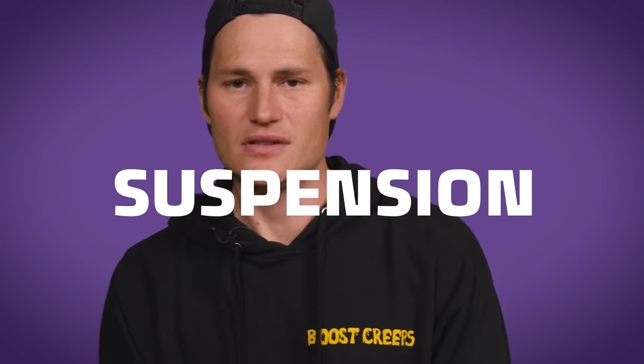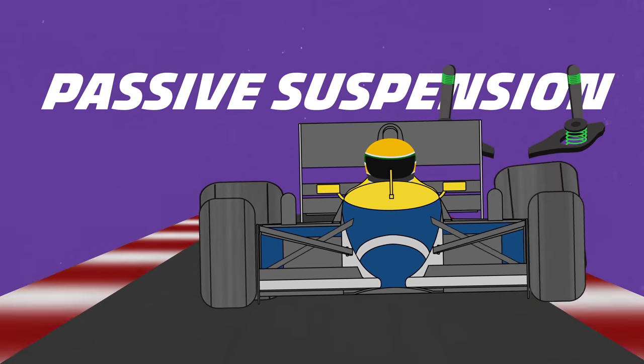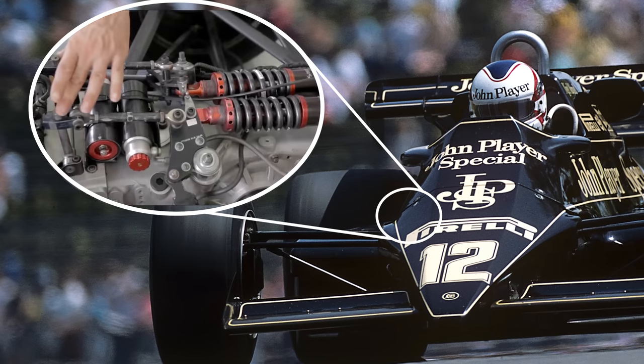A passive suspension uses mechanical springs and pressurized shock absorbers that have the same spring rates, dampening force, and ride height under all conditions. Because F1 cars encounter a wide range of speeds, corners, and surfaces during a Grand Prix, a passive suspension setup is always a compromise — designed to do an okay job across that range of conditions, but not optimized for any specific one. Lotus was the first to experiment with active suspension, adding components on top of typical shocks and coil springs. But the extra weight of the hydraulics, mechanical actuators, computers, and sensors wasn't worth the trade-off, and Lotus abandoned the idea.